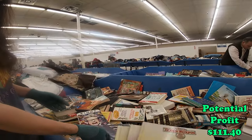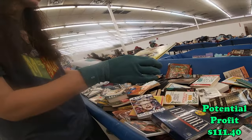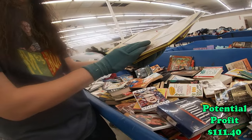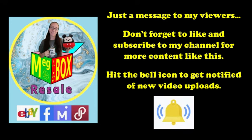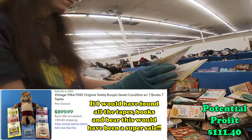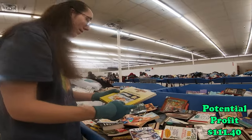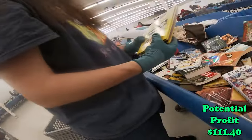Here's some Teddy Ruxpin books — that might be something. They look vintage. Yeah, Teddy Ruxpin's old. Don't forget to like and subscribe to my channel if you enjoy content like this. Old, isn't it? 85. Yeah, look them up. Maybe we'll hold onto those and check them out.